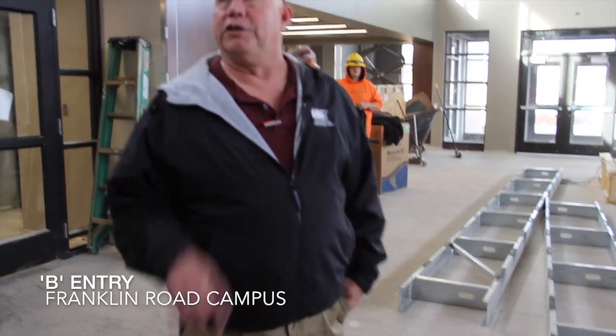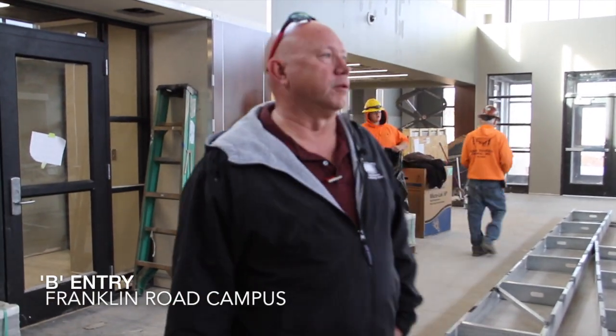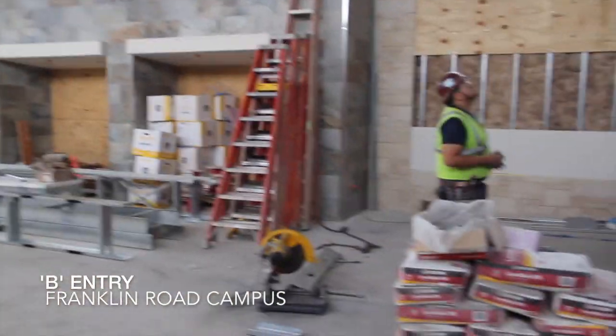We're in the B entry now. You can see around — everybody started doing the ceilings and paint, starting to come together. We're having lots of different things going on. Juan and his crew, the gentleman right here, they're responsible for all this high ceiling work you see with the wood islands and the clouds and everything. It's pretty cool stuff.